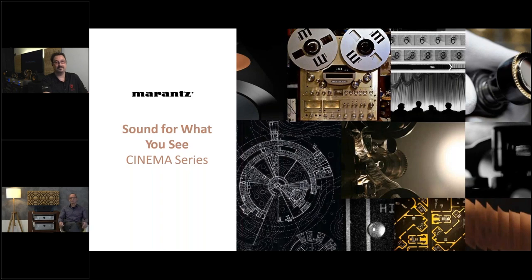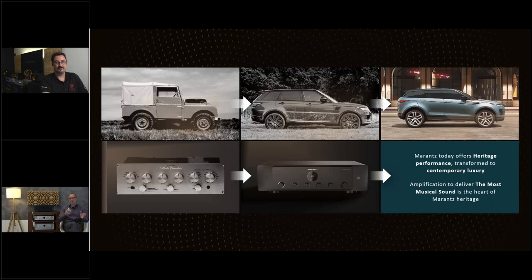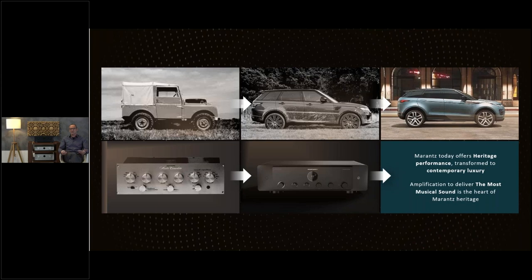With the new Cinema Series we want to get on par — to make the sound fitting what you see. Let me step back and explain where Marantz is today. We are offering heritage performance in contemporary luxury. If you look at the car on the left to the car on the right, it's about 70 years in between — very similar to Marantz, which also has its 70-year anniversary next year. The car on the left was built purely to go off-road, to bring you from A to B no matter how rough the road.